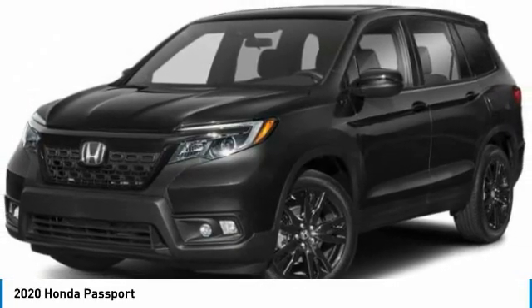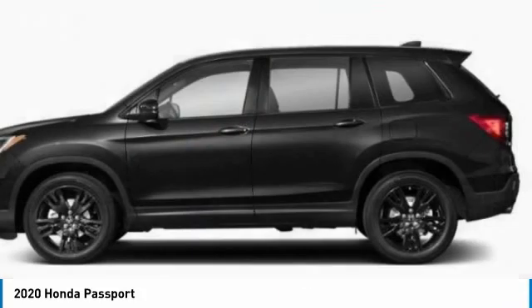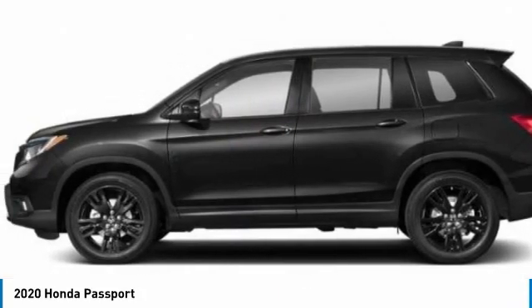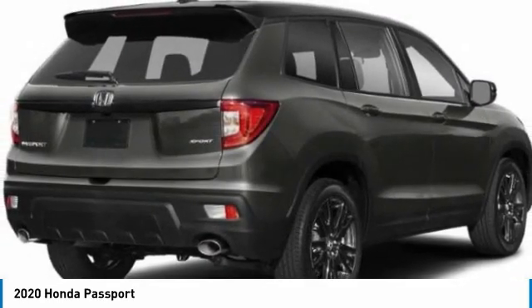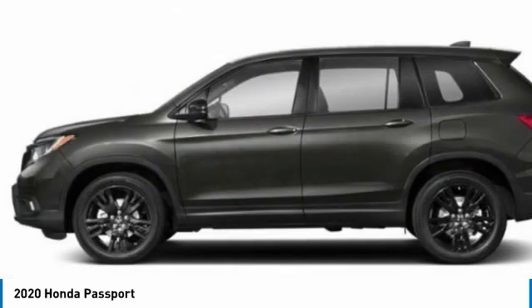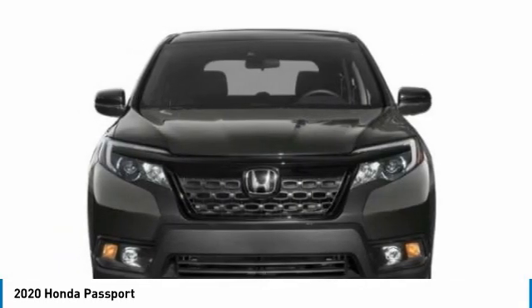We are pleased to show you the 2020 Honda Passport. This compact SUV from Honda is a good compromise of size and comfort. The compact design lets you maneuver well through heavy traffic, while still having ample space to carry most anything you need. The Passport gives you the comfort of Honda reliability and quality.